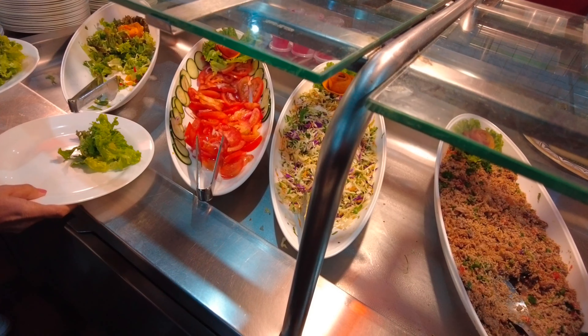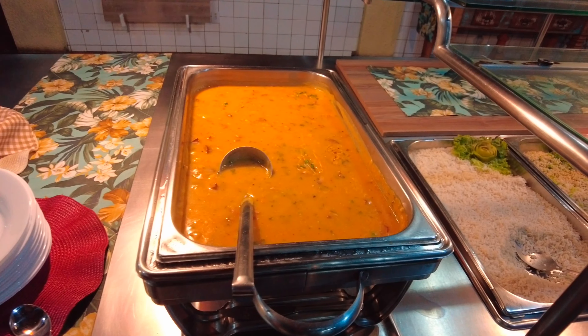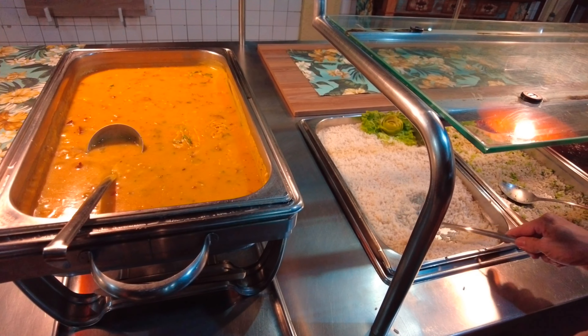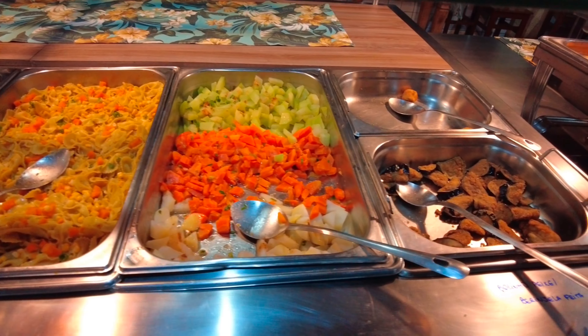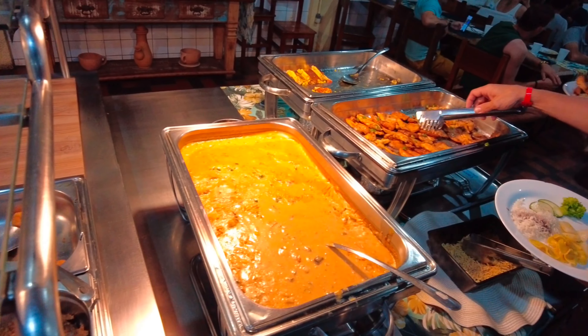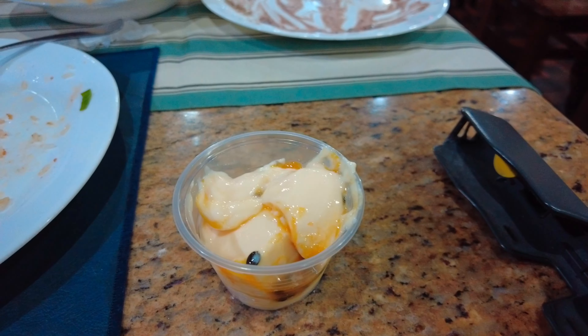O jantar aqui — hoje a gente está numa segunda-feira, mas supiu aqui. A gente viu que tinha frango grelhado, estrogonofe de carne, e tinha caldo também — caldo de abóbora com inhame. Então valeu a pena. Já as bebidas são pagas à parte: tem suco de manga, suco de uva, refrigerante. No momento da compra você paga — passa o cartão, débito ou crédito, ou dinheiro. (Dinner included grilled chicken, beef stroganoff, and pumpkin with yam soup. Drinks like mango juice, grape juice, and soda are paid separately at the time of purchase by card or cash.)